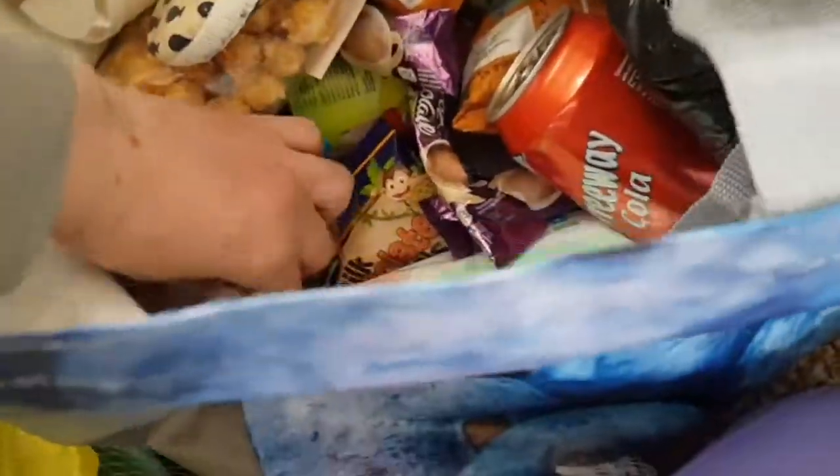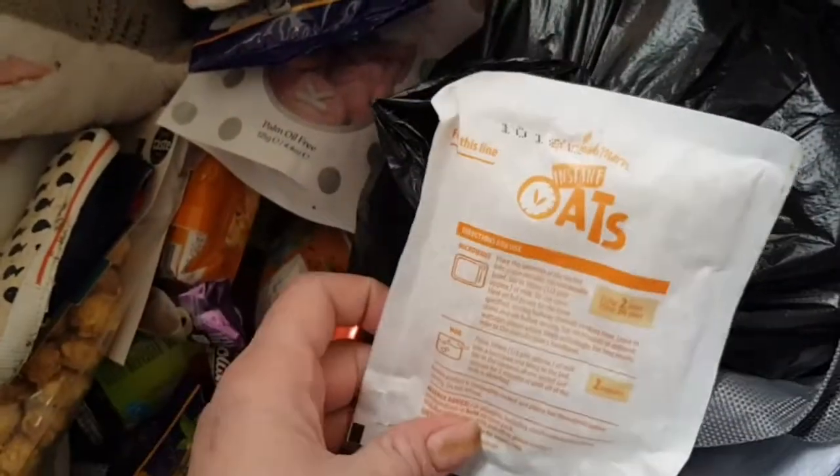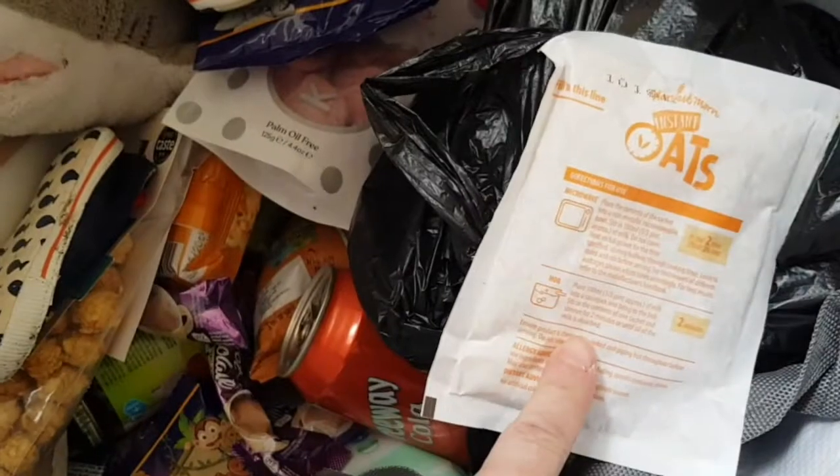I've got our favourite hot chocolate — love this — and obviously fruit pouches. I've also got some porridge oats in containers to take away as well, and some little bits and bobs.